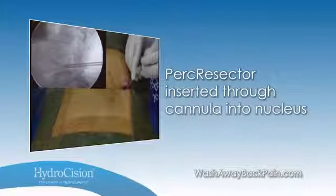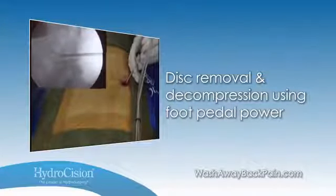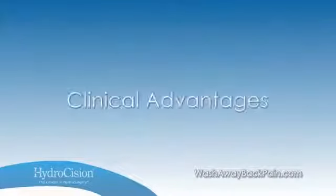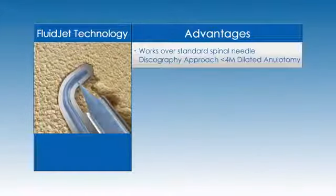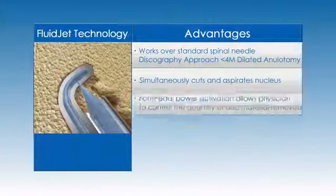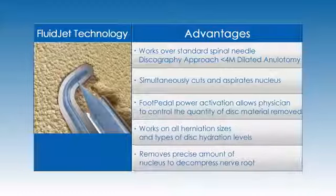The physician activates the foot pedal of the console for one to three minutes to achieve adequate disc decompression, with the system removing approximately one gram of nucleus per minute. Hydrodiscectomy presents many clinical advantages: the procedure works over a standard spinal needle, fluid jet technology simultaneously and precisely cuts and aspirates the nucleus reducing procedural time, you control the quantity of disc material removed with foot pedal power activation, and it works on all herniation sizes and types of disc hydration levels.